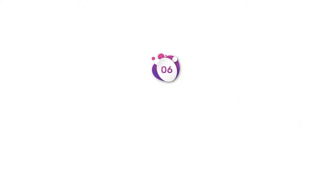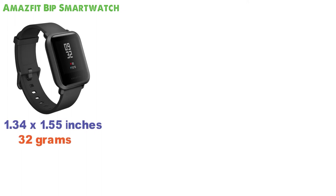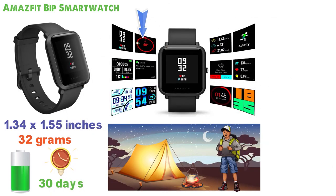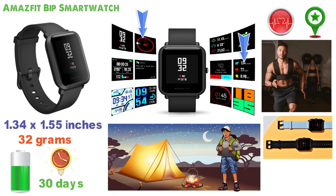At number 6 we have the Amazfit BIP Smartwatch. The dimensions are 1.34 x 1.55 inches and it weighs around 32 grams. This watch has an amazing battery life, lasting for 30 days with just one single charge of 2.5 hours — perfect for long hikes away from home or those traveling. With different sport modes, you can track your progress and get detailed insights into your most frequent activities. The watch tracks your heart rate and has a built-in GPS to track your daily steps and distance traveled. The smartwatch comes in various colors and has an always-on display that is compatible with both Android and iOS.